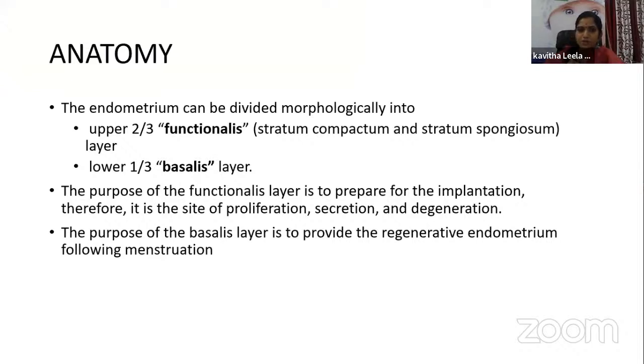Coming to the anatomy of the endometrium, it can be divided morphologically into the upper two-thirds — the functionalis layer, which comprises the stratum compactum and stratum spongiosum — and the lower one-third, which is the basalis layer. The purpose of the functionalis layer is to prepare for implantation; it is the site of proliferation, secretion, and degeneration. The purpose of the basalis layer is to provide regenerative endometrium following menstruation.